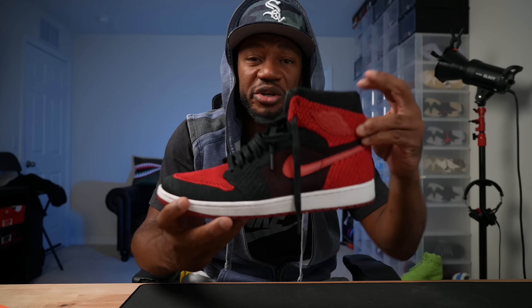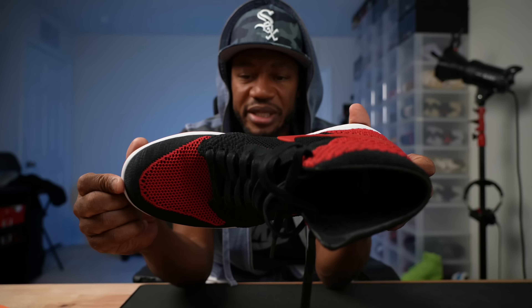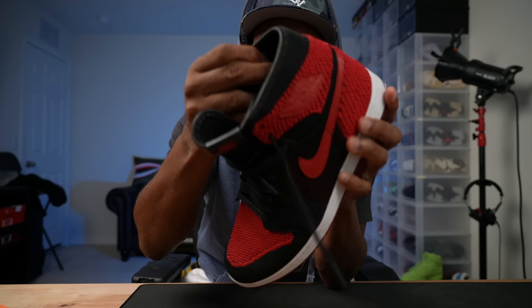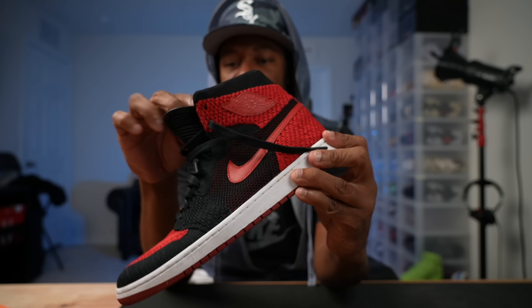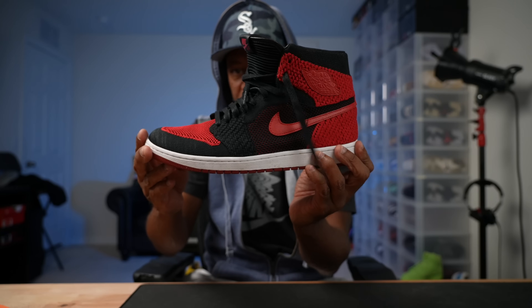Next up, a different material — these are the Flyknit Air Jordan One Bred Highs. I definitely rock these. They have a leather insole pattern on the inside, which I love. The fact that there's a different quality of material inside the shoe is dope. Air Jordan One Bred Flyknits — love that.